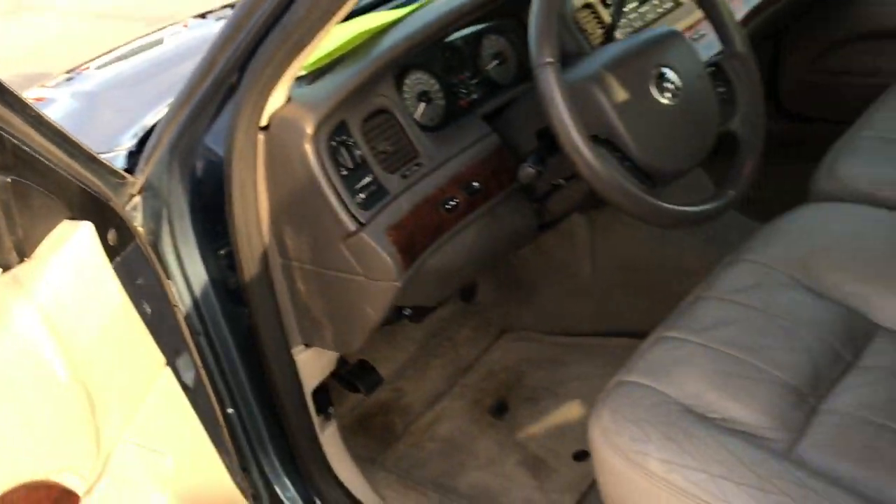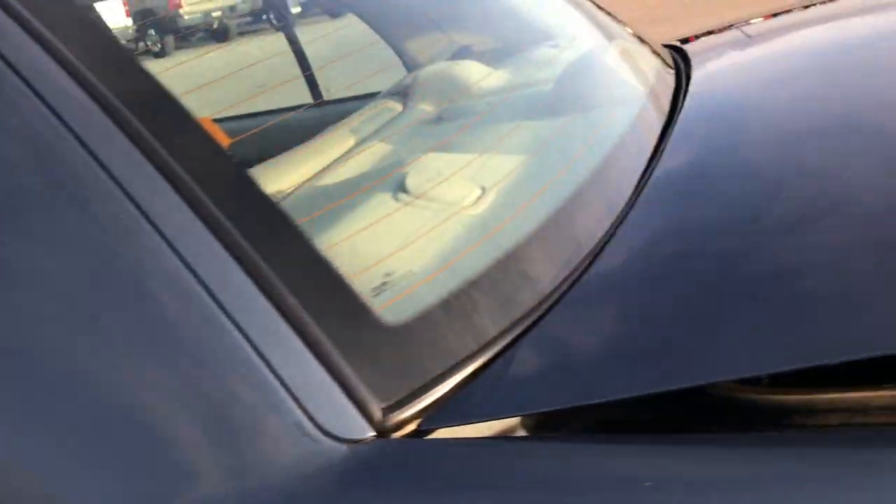Take a quick look at the trunk and then the back seats. Just a ton of room on the trunk. You've got your spare tire right there. Very clean back here as well. Very deep — pretty nice trunk.